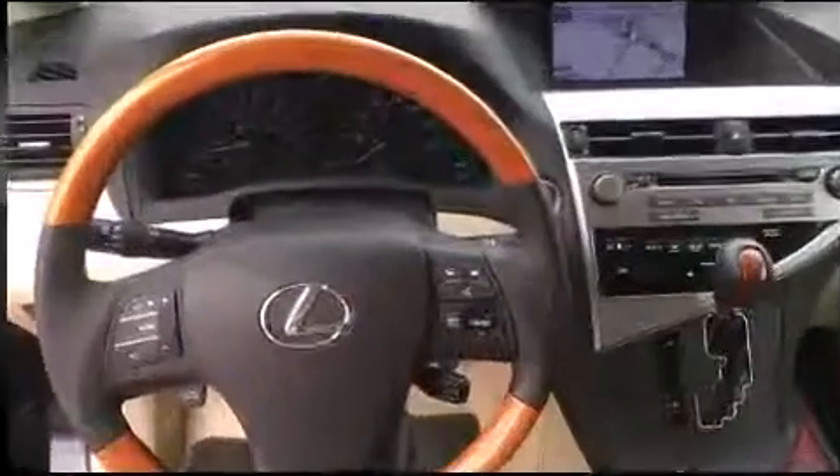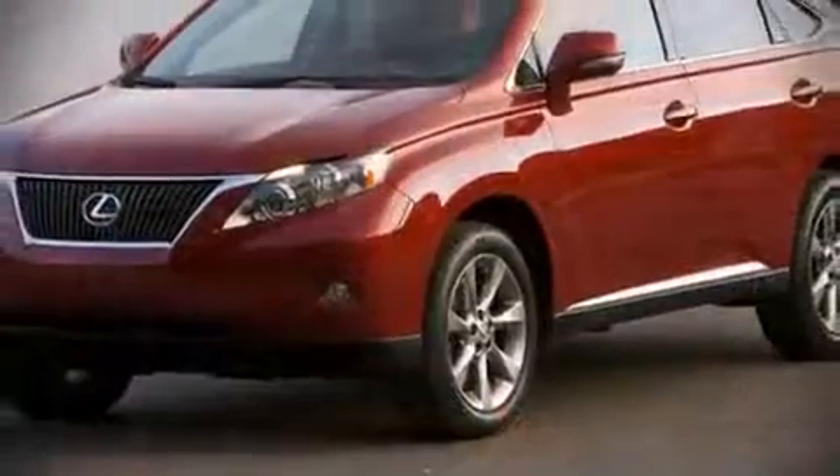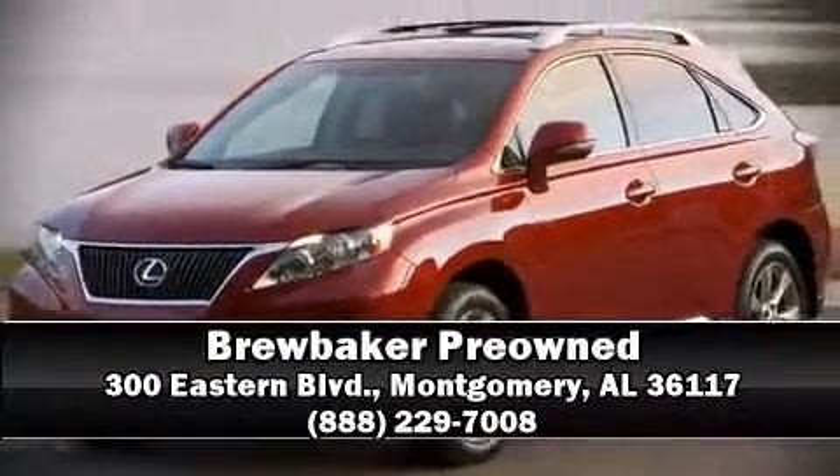It also arrives with a Carfax history report, providing you peace of mind with detailed information. Please don't hesitate to give us a call. I'll see you soon.